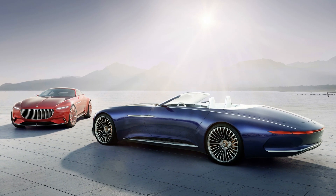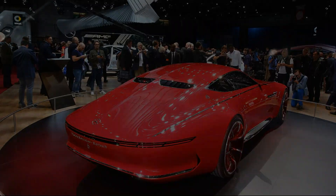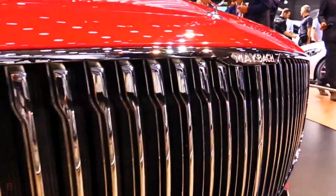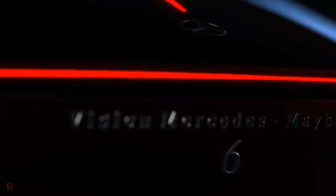Perhaps the most futuristic feature of the Vision Mercedes Maybach 6 Cabriolet is its autonomous driving capabilities. While the car still allows for manual control, it can also drive itself using advanced sensors and algorithms to navigate the road safely and efficiently. This gives you the freedom to sit back, relax, and enjoy the luxurious interior while the car takes care of the driving.